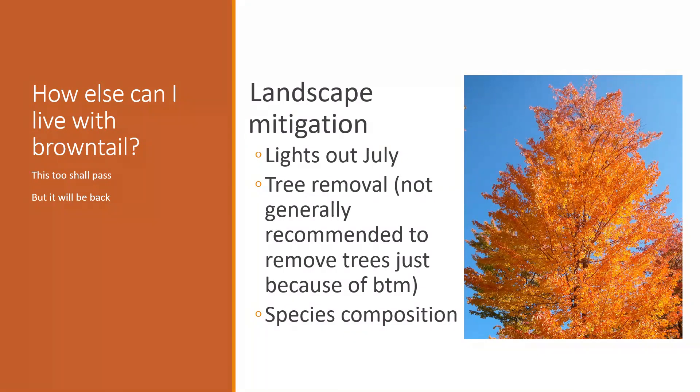People running light traps have sent me photos in November and December once the leaves are off the trees, and the area surrounding their light trap is actually more heavily impacted by winter webs than the surrounding area. Another course of action is tree removal — we do not typically recommend tree removal just for brown-tailed moth, as I always say it's a permanent solution to a temporary problem. However, if you decide you don't like a tree or it's unhealthy and it is also a brown-tailed moth host, you can remove it, which will alleviate some of the problems.